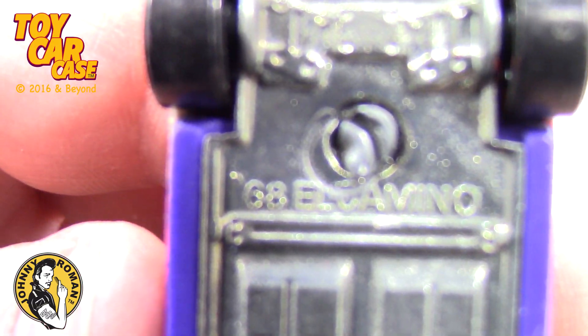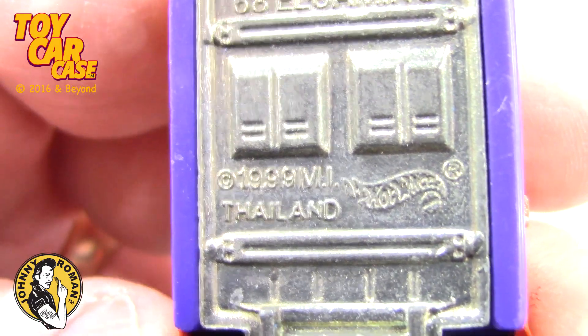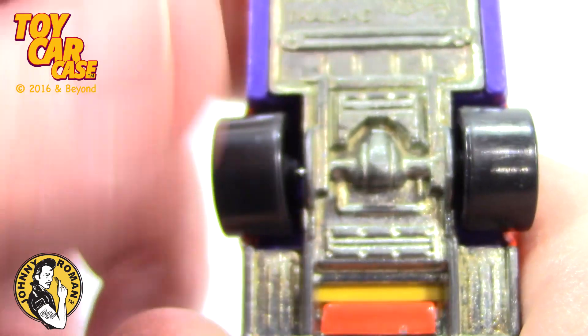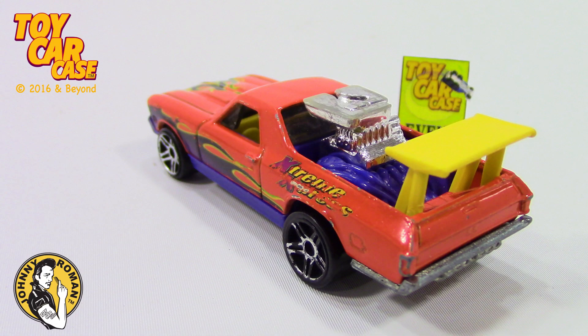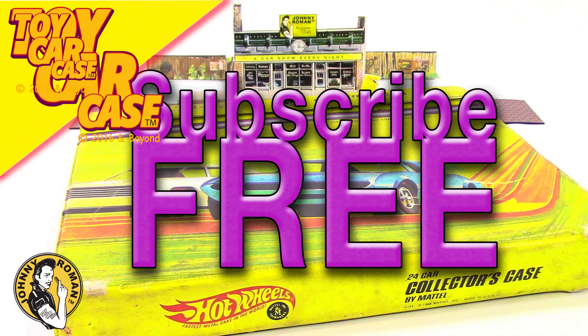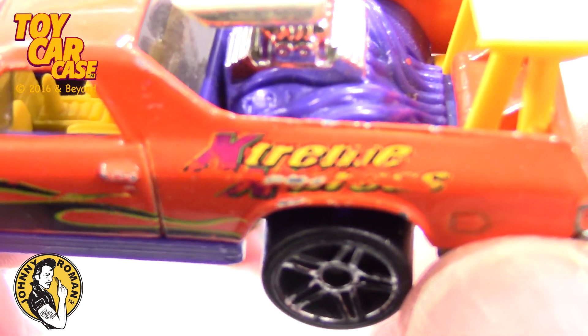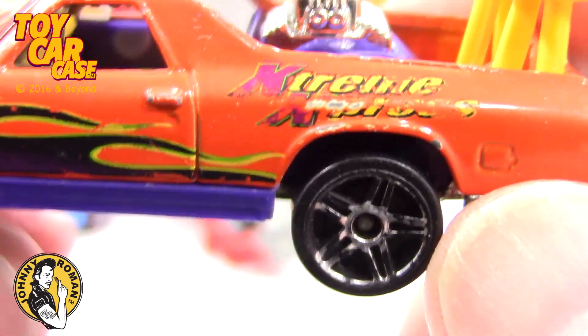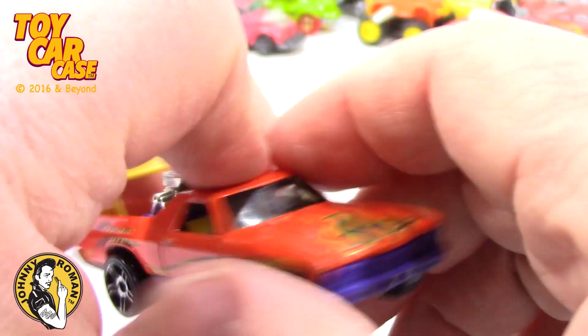Let's see what we got going here. 1968 El Camino. 1999 Hot Wheels, made in Thailand. The wheels are a little wacky but I think it rolls pretty good. I like this - 68 El Camino, Hot Wheels. That thing is a nice car.